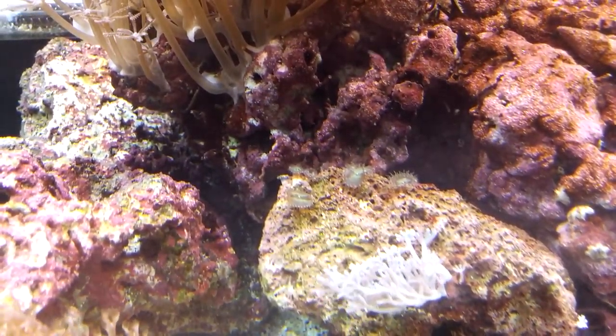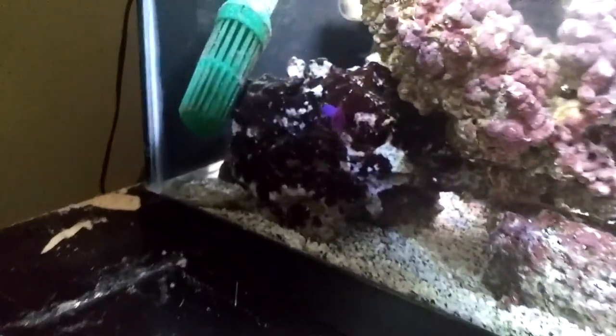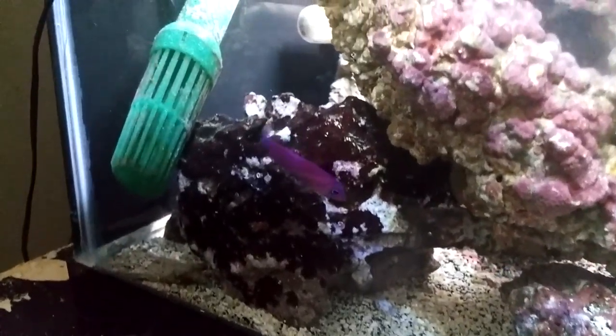Let's see if we can find him — he likes to hide — my new purple dottyback.